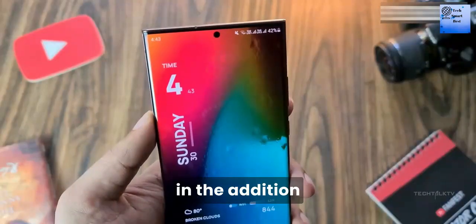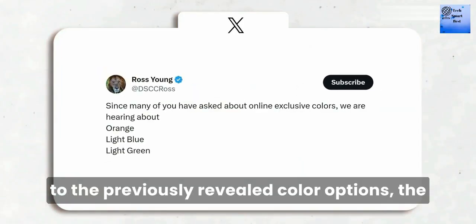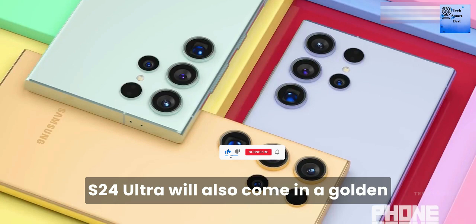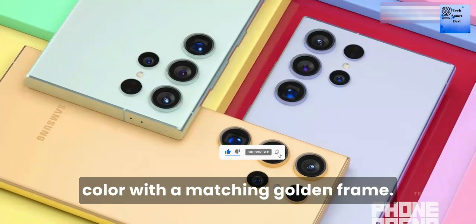Number 3: Additional color option. In addition to the previously revealed color options, the S24 Ultra will also come in a golden color with a matching golden frame.